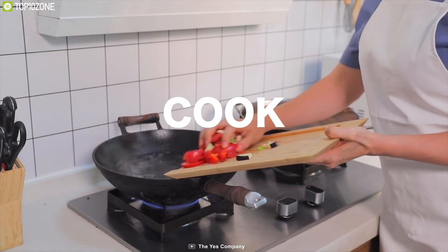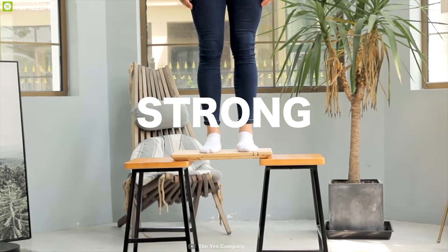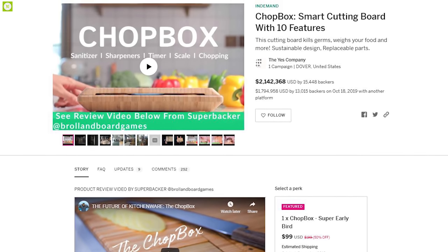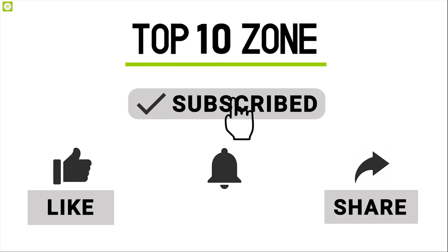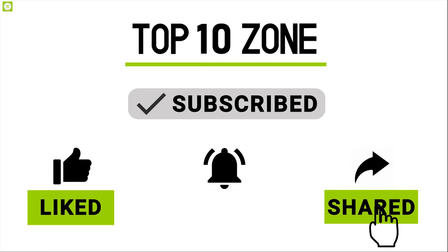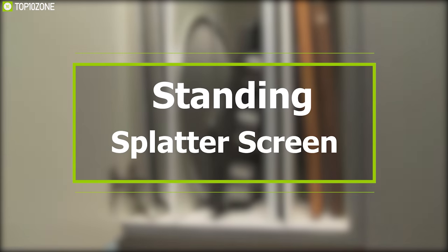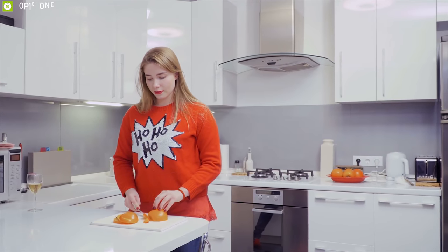The Chop Box makes you rethink what your cutting board can do and is an excellent addition to anyone's kitchen. The smart cutting board is going through its crowdfunding campaign and you should definitely back it up.